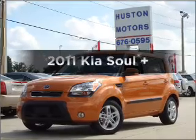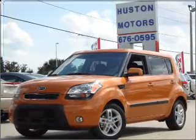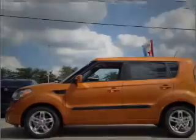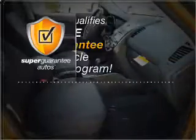Check out this 2011 Kia Soul. If you're looking for an automobile with great attributes, look no further. With an efficient four-cylinder engine connected to a smooth-shifting automatic transmission, this vehicle qualifies for our free Super Guarantee Autos Vehicle Warranty Program.